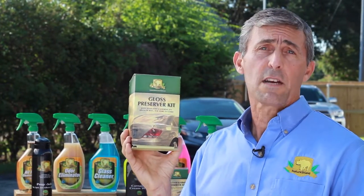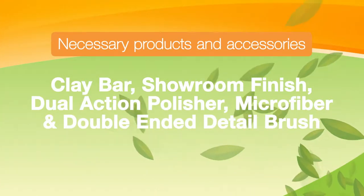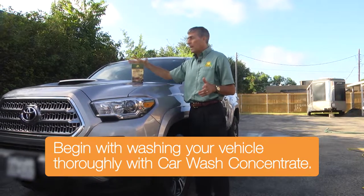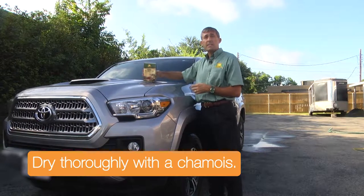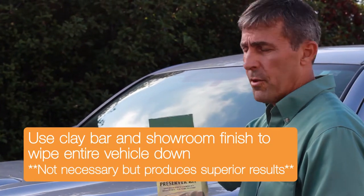Let me show you how easily this stuff goes on. If you're a car waxing buff who likes to get out once a month and shine your car for two or three hours, this product is definitely not for you. But if you've got kids, baseball games, and soccer games, and things to do on Saturday morning, I'm going to show you the alternative to waxing every one to two months depending on your weather climate.